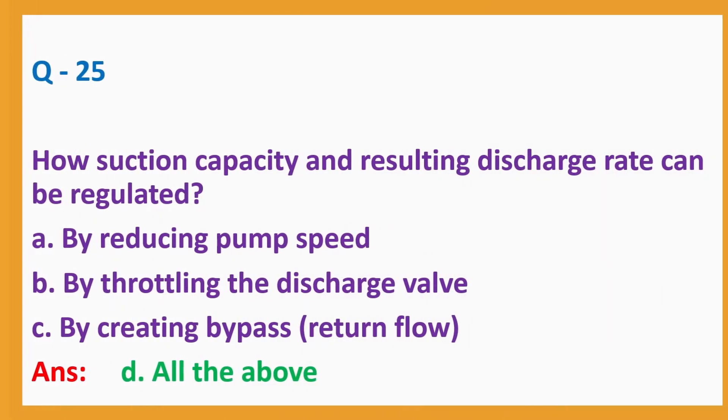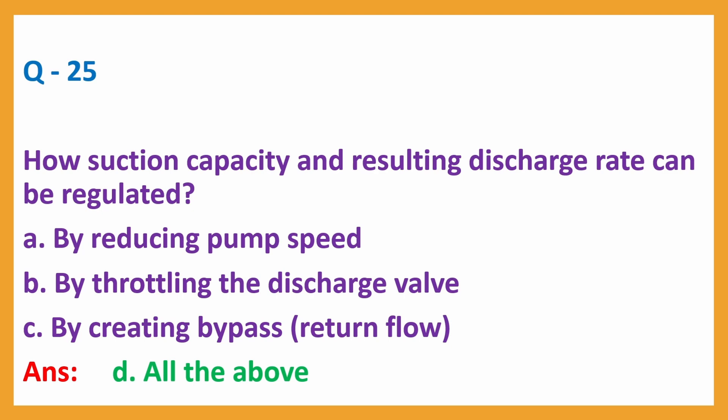Question number 25: How can suction capacity and resulting discharge rate be regulated? A. By reducing pump speed, B. By throttling the discharge valve, C. By creating a bypass (return flow). Answer: D. All the above.